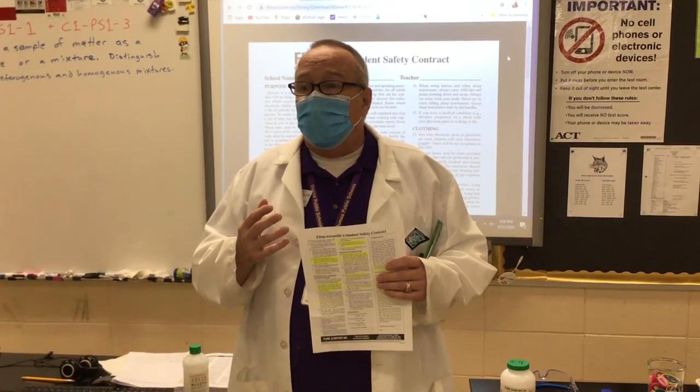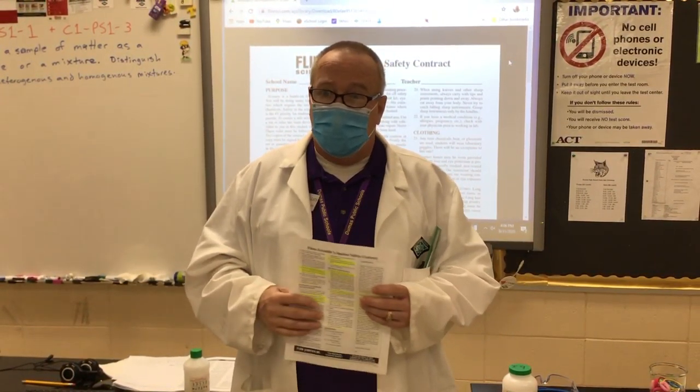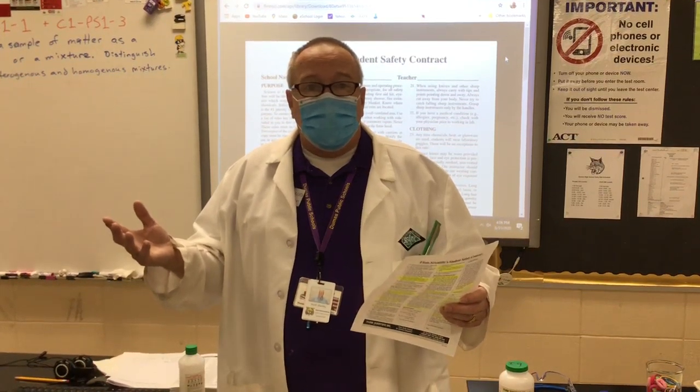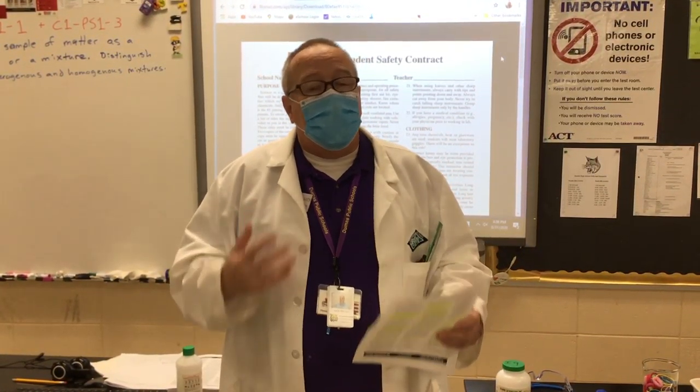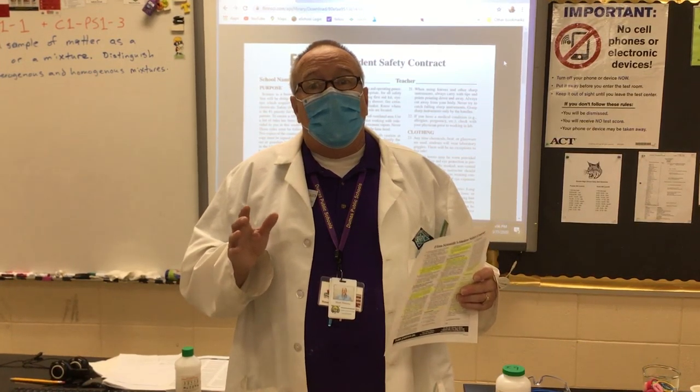That necessarily means handling chemicals, handling equipment, working with high voltage, working with heat, fire, and vapors that are potentially harmful if we don't follow accepted safety protocols.